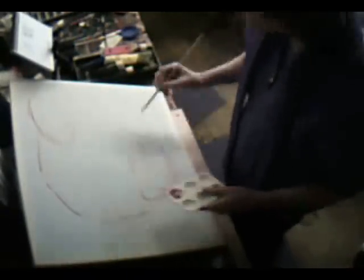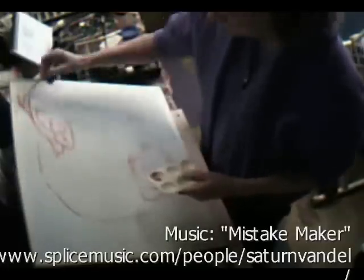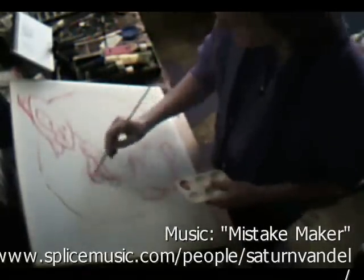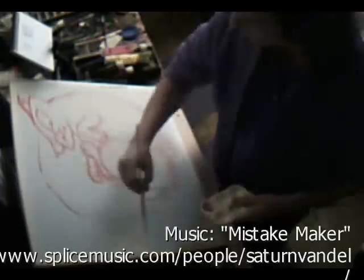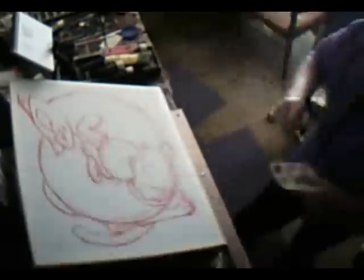If you noticed in my sketch, the composition for this piece of artwork is very similar to that of a yin-yang symbol. And that was the whole idea from the start — the sort of opposites and balances of the dog and the cat together.